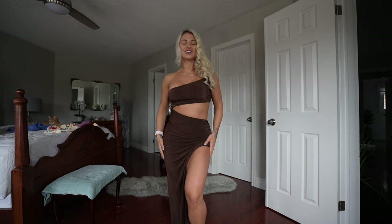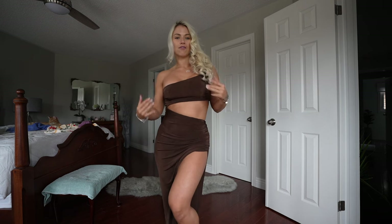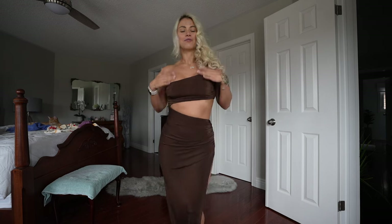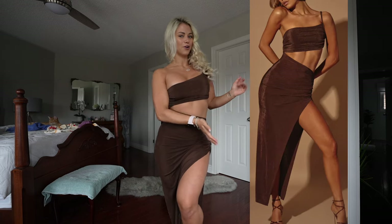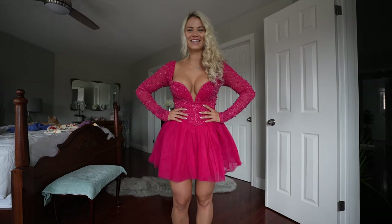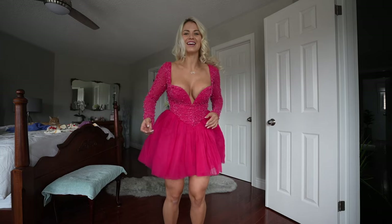This is the one-shoulder cut out maxi dress in brown, and I am such a fan. If you know me, you know I love a slit leg, weird cutouts, and feeling comfortable. This is exactly what I ordered — they absolutely hit the nail on the head with this one. We are off to a great start.